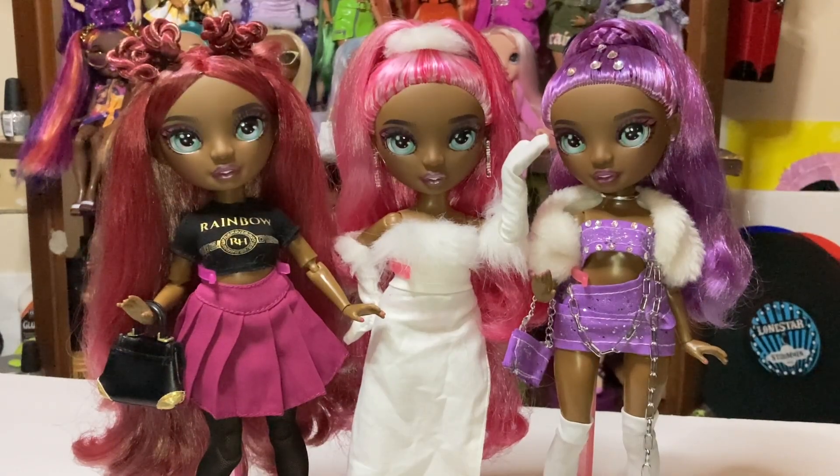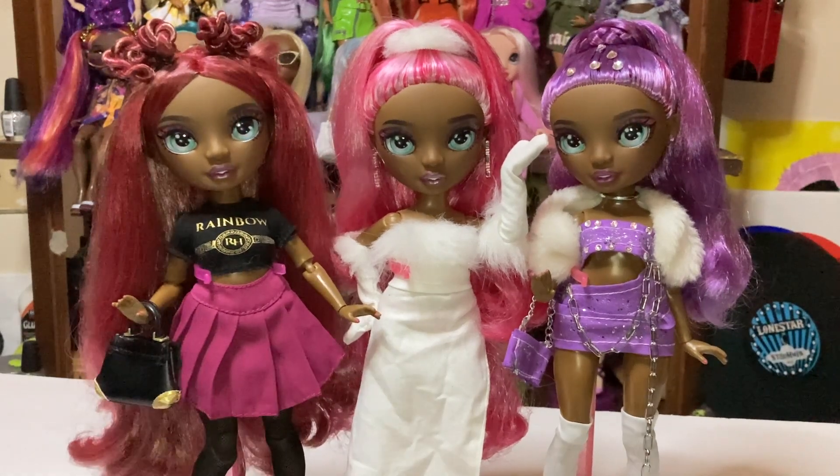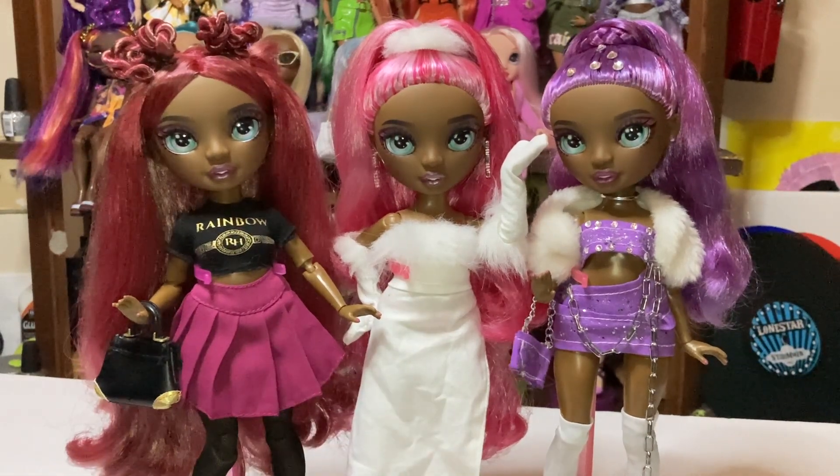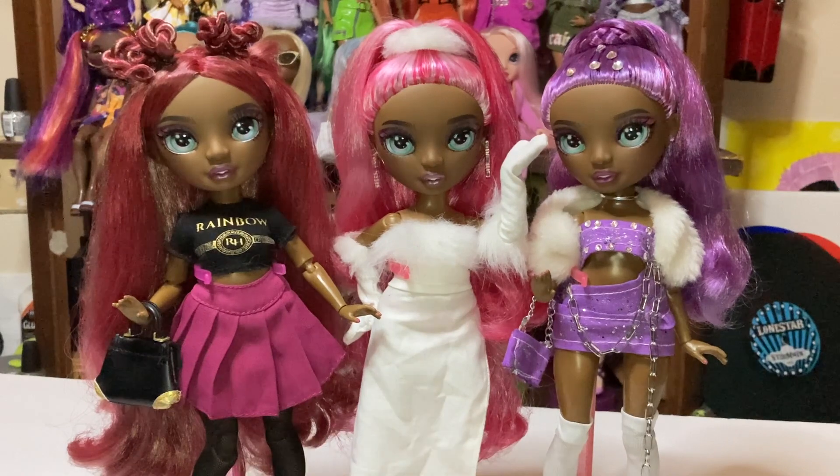First up we have Daria. She's one of my top ten dolls. I really love customizing her. These two are customs. This is her original doll that I redressed in this wrinkly dress. But she's a really fun doll — she's really pretty and her hair is light enough to go a lot of different colors.